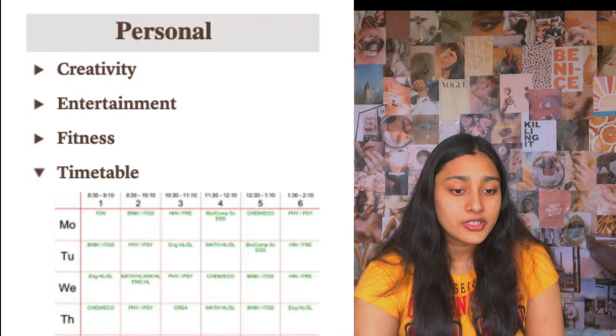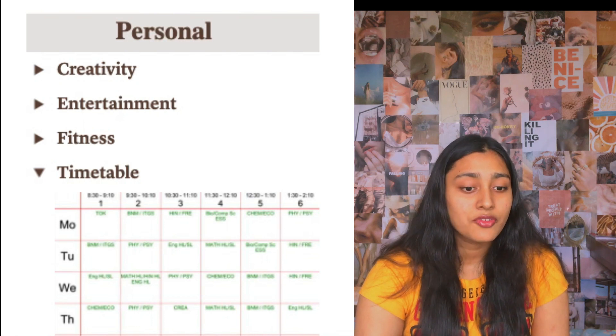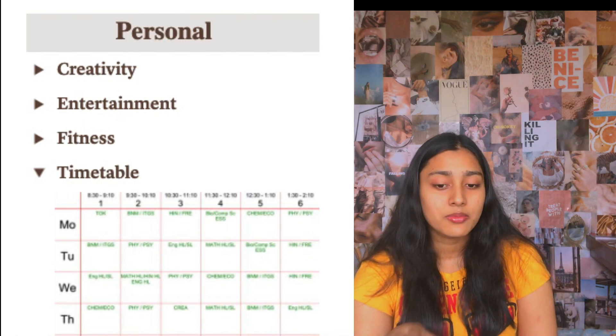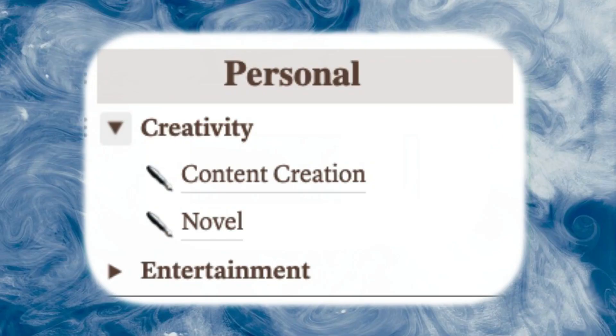Then I have my future plans and what I'm planning to do right now — putting down links and whatever research I'm doing. And then this last page is actually for a club I have to do in school. On the other hand, we have my personal category. Under personal, I have creativity, entertainment, fitness, and then my timetable, which is my school timetable. Under creativity, I actually have my content creation — which makes my work sound so fancy — and then I have my novel, which I'm writing.